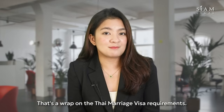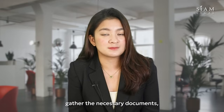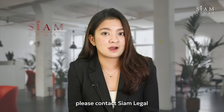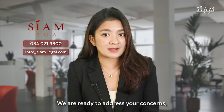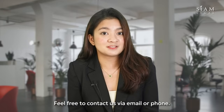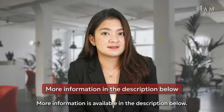That's a wrap on the Thai marriage visa requirements. Remember to plan ahead, gather the necessary documents, and follow the rules to ensure a smooth application process. If you require assistance or more information, please contact Siam Legal and speak with our Thai immigration team. We are ready to address your concerns, give you advice, and support you throughout the entire process. Feel free to contact us via email or phone. More information is available in the description down below.